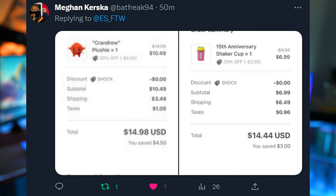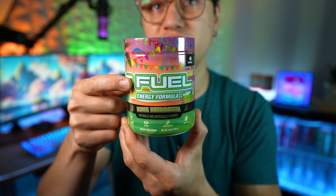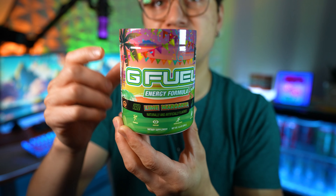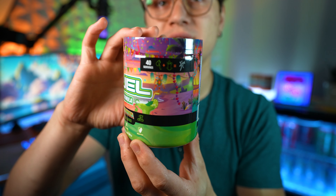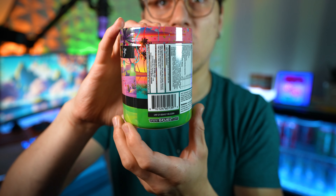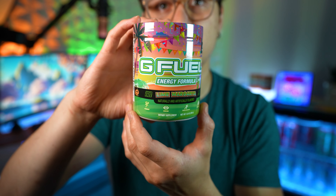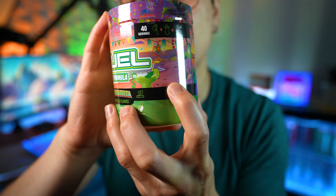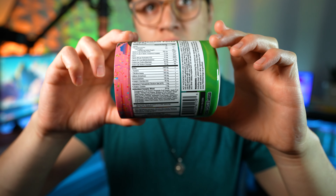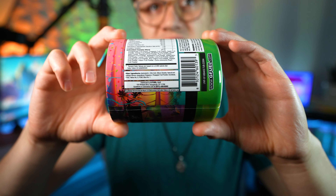Let's take a look at this tub. It's a very simple tub — you've got the Lime Margarita text, G Fuel branding, and like a paradise beach party going on in the background. You've got the beach, it's like sunset, really cool art with lots of palm trees. And there's a Lime Margarita right there. Looking at the ingredients label, I'm not seeing anything unique or new popping out.